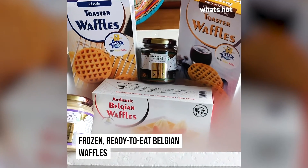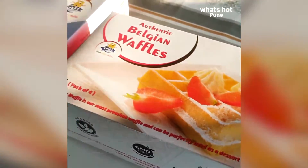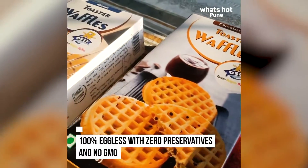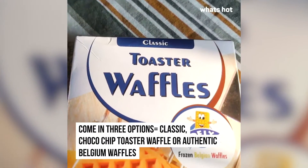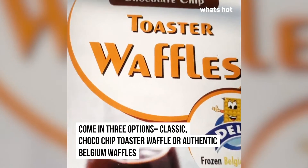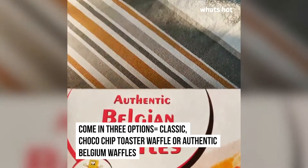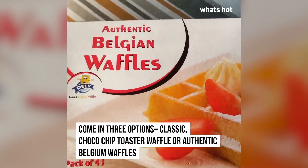Deli Waffles are frozen waffles that are 100% eggless and contain zero preservatives. All you have to do is heat and eat. You can get these frozen waffles in three variants: the classic toaster waffles, the chocolate chip toaster waffles, and for all you waffle purists, you can try the Belgium waffle.